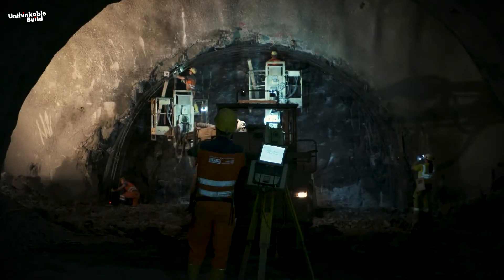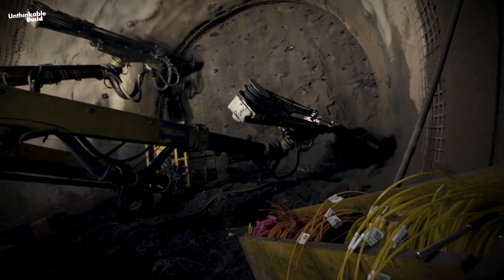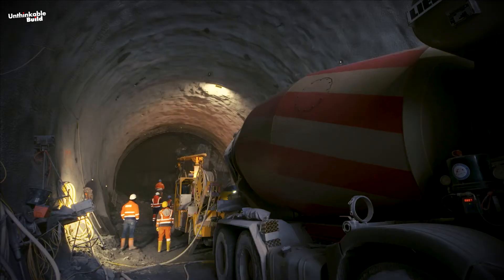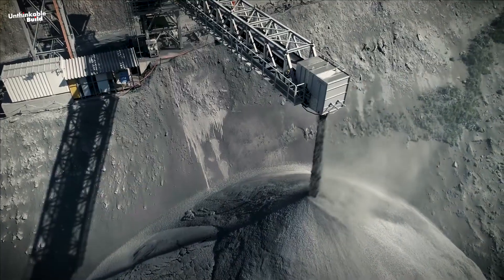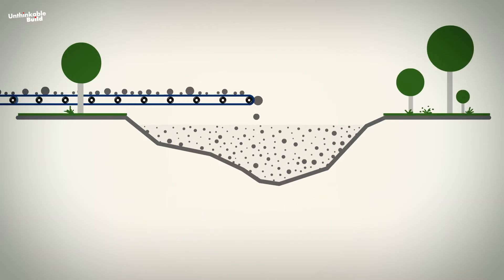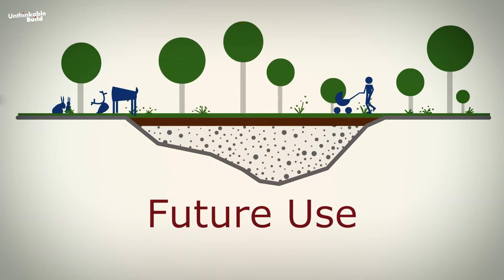Regarding the tunneling works, the Brenner Base Tunnel excavation comprises several simultaneous construction sites utilizing drilling and blasting methods. These excavation works are expected to produce 21.5 million cubic meters of spoil material. One-third of this will be processed and recycled, while the remaining two-thirds will be transported to disposal sites near the tunnel portals. Each disposal site will undergo a complete re-greening process and will be prepared for future use.